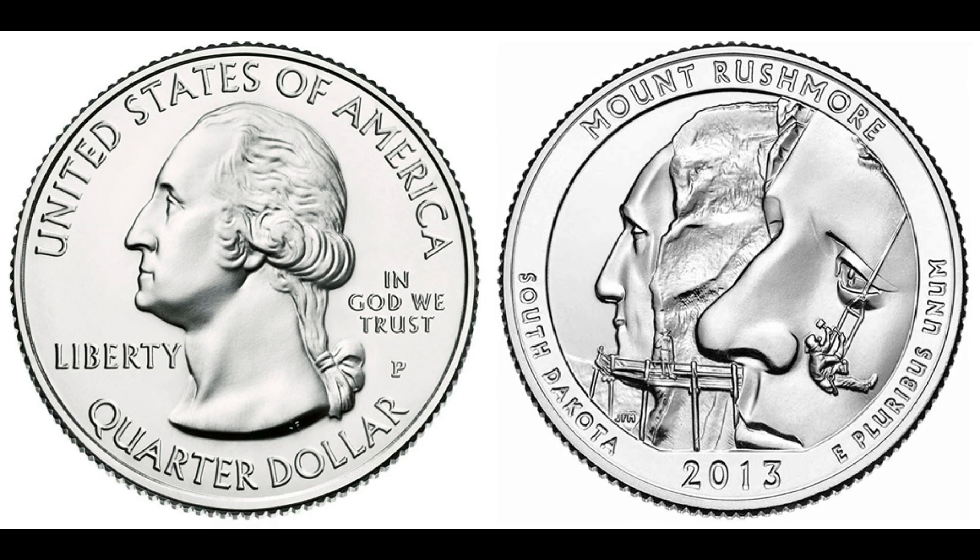Today we're diving into the fascinating world of numismatics with a remarkable story about a seemingly ordinary 2013 quarter dollar coin that turned out to be worth an astonishing $1.2 million. Imagine going about your day when suddenly you stumble upon something extraordinary — that's exactly what happened to a lucky individual who discovered a 2013 quarter dollar coin in their change. The coin bears a minting error known as a double die or double strike, where the design on the coin is slightly doubled, creating a distinct and unique appearance.